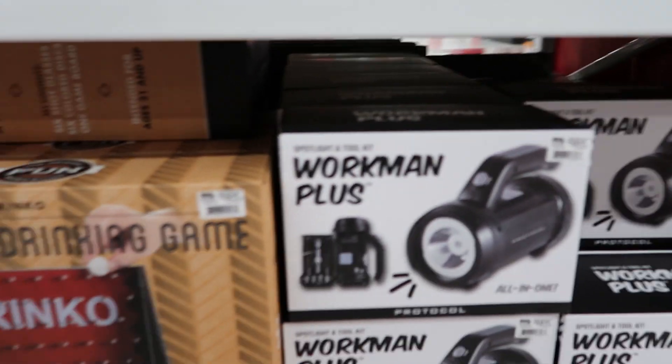I noticed they had these s'more sets as well — $14.99. You get two mugs, graham crackers, chocolate, and marshmallows. And they also have a Reese's one for $14.99: you get two mugs, Reese's cup miniatures, and Reese's Pieces. These are cute — this is SpongeBob and Patrick. This mug is $5.99 and it says chocolate mug cake, so the ingredients to make the mug cake come inside. And then they have this SpongeBob mug — I love that — for $9.99, and you get two servings of hot cocoa in that one.